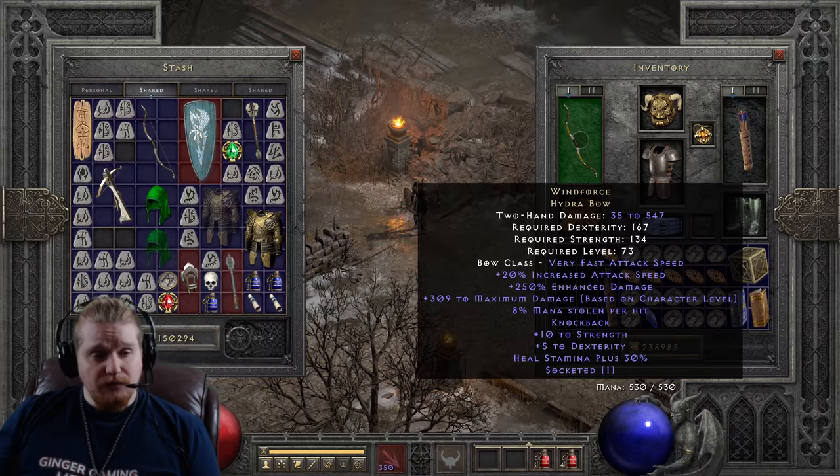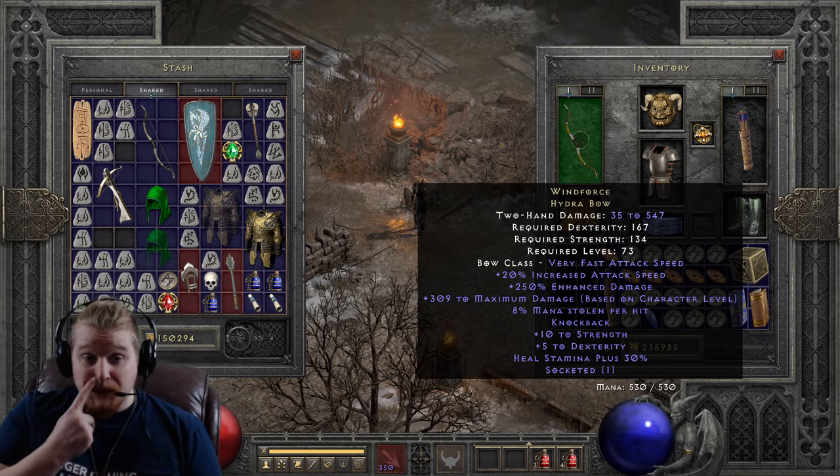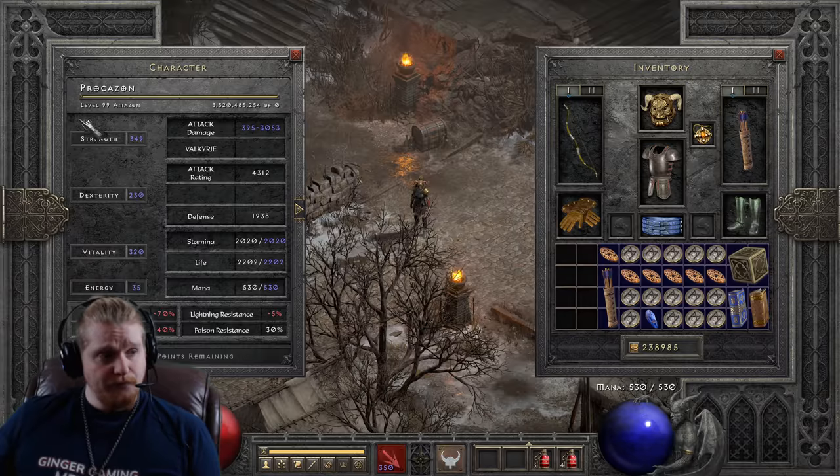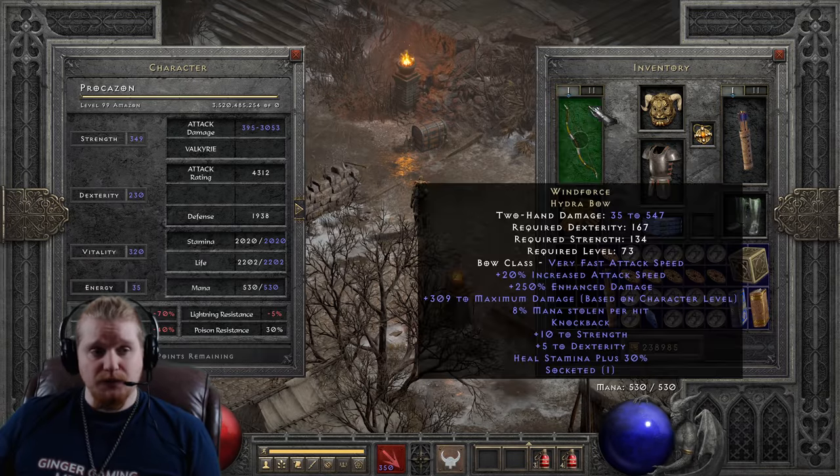Right off the bat here, we have 35 to 547 damage, and this is the highest that this bow can possibly get, because of its increase by character level. My particular character here is level 99. So if you are level 99, this is the damage that you're going to see.